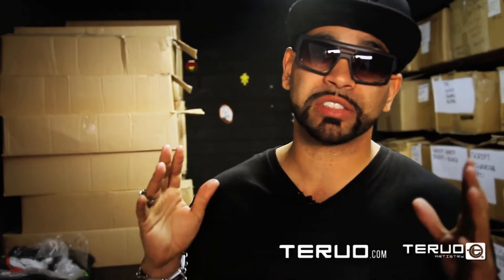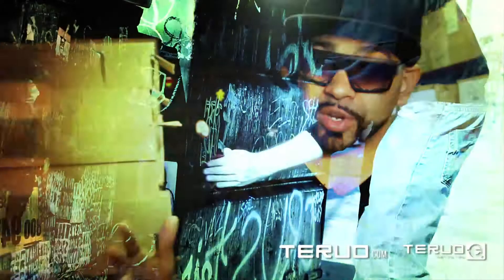What up y'all, live and direct — Profit in the building. You guys are at the Tayro compound again and I'm just really excited to show you guys some of the things we've been working on for the 2012 season.